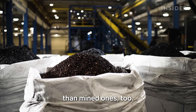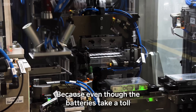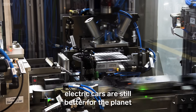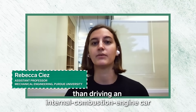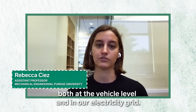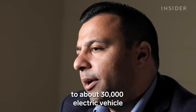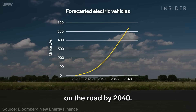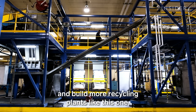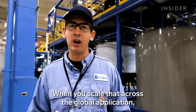Recycled metals are also cheaper than mined ones, which could lower the cost of electric cars — a good thing, because even though the batteries take a toll on the environment, electric cars are still better for the planet than traditional ones. EVs are much more efficient than they were five or ten years ago. It's better for the environment from a greenhouse gas perspective than driving an internal combustion engine car, because we've seen performance improvements both at the vehicle level and in our electricity grid. Right now, Li-Cycle processes about 10,000 tons of batteries per year — roughly equivalent to about 30,000 electric vehicles per year. That's a fraction of the projected 550 million electric cars on the road by 2040, but it has plans to scale up and build more recycling plants right next to factories that make batteries. When you scale that across the global application, it really allows lithium-ion batteries to support this transition into a more sustainable future.